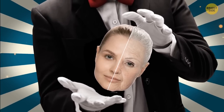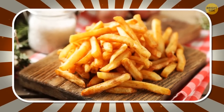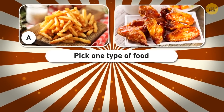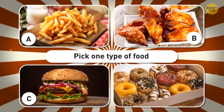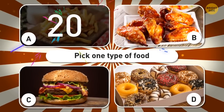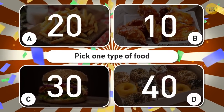Now let's determine your age — the rule remains unchanged. You're super hungry and can only pick one type of food: A — french fries (20 points); B — chicken wings (10 points); C — hamburgers (30 points); D — donuts (40 points).